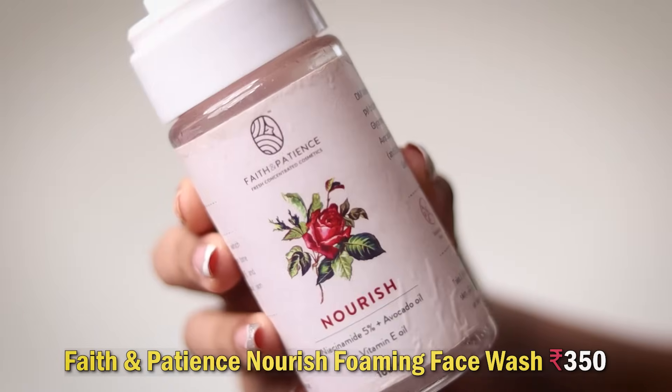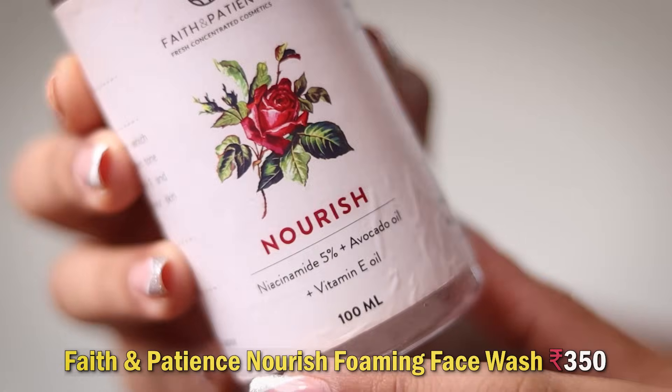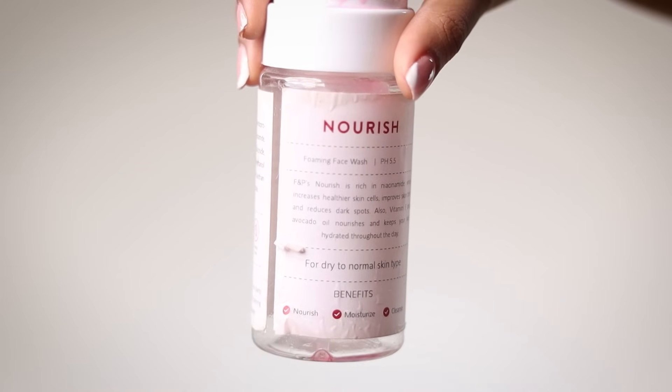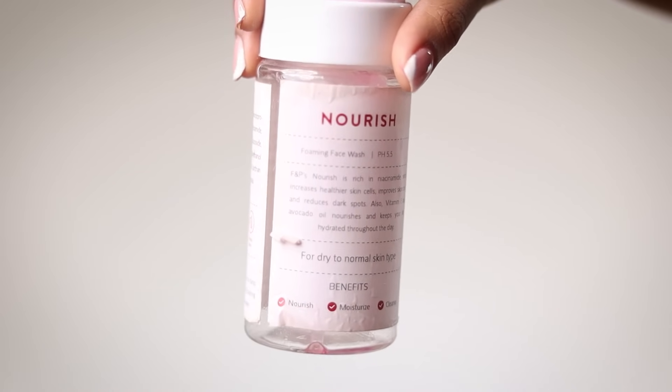First we've got the Faith and Patience Nourish Niacinamide Avocado Oil and Vitamin E Face Wash. It is a good face wash. It smells very strongly of roses, so if you're against that you might not enjoy it. It's a nice hydrating, foaming face wash — it won't strip your skin of its natural oils. It didn't do anything magical, but it's quite affordable. A no-fuss face wash you can try, or skip.